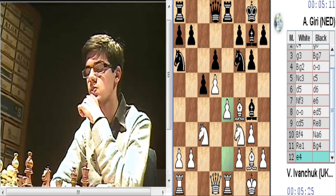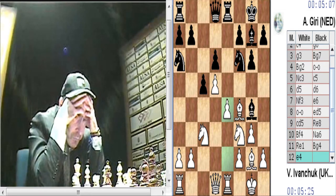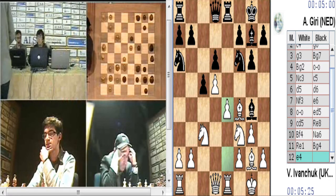Recordemos que hay a Benoni. Iván Chuka ha jugado E4 en lugar de H3, que se jugó en la segunda partida del match, las partidas largas.